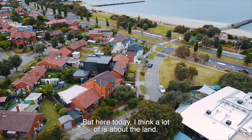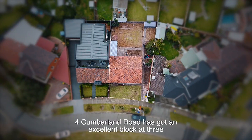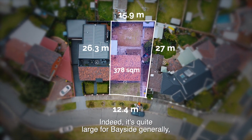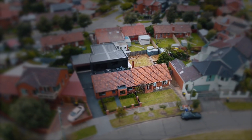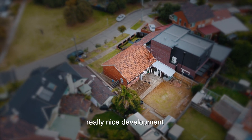But here today, I think a lot of it's about the land. Fort Cumberland Road has got an excellent block — at 378 square metres, it's large for Garden City. Indeed, it's quite large for Bayside generally. Your architect will love the fact that the rear yard has got a north orientation. It's a wide block too, which is going to allow a really nice development.